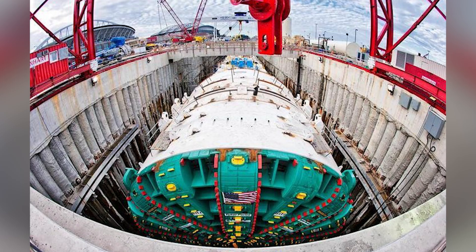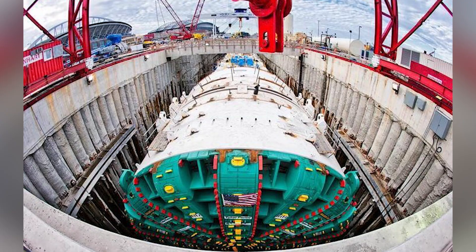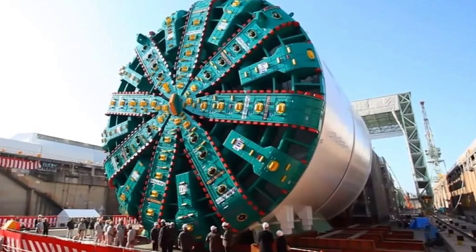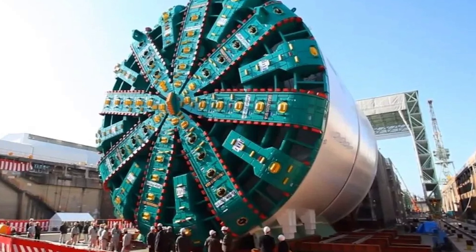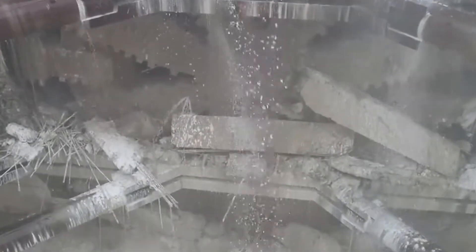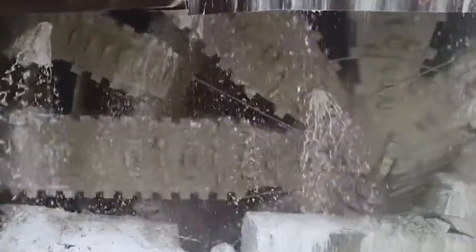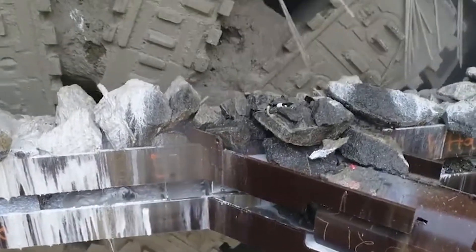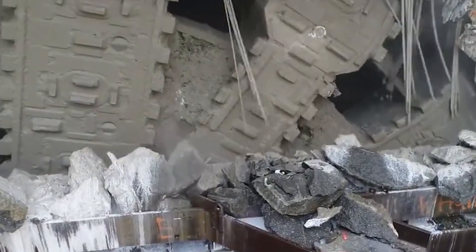Big Bertha. Here's another massive machine — though it doesn't mine coal. Big Bertha is the nickname given to one of the largest tunnel-boring machines in the world, measuring 325 feet long and boasting more than 25,000 horsepower. Big Bertha was designed specifically for the Alaskan Way Viaduct Replacement Tunnel Project in Seattle. This project was part of a program to replace the old elevated highway with a new underground tunnel to improve the city's transportation infrastructure. The machine began its work in 2013, but stopped after a few months due to overheating and breakdowns caused by soil entering the cutting mechanism.